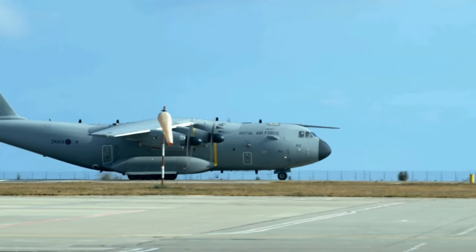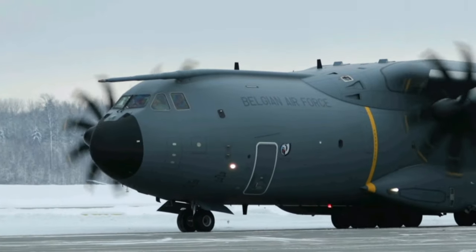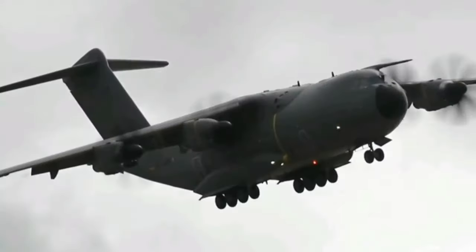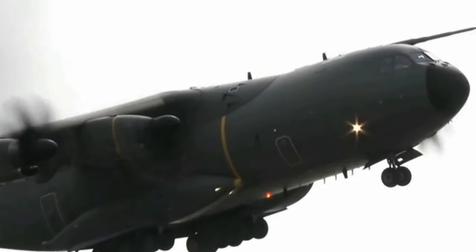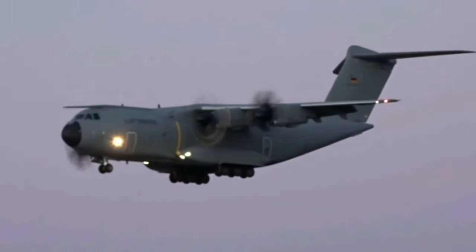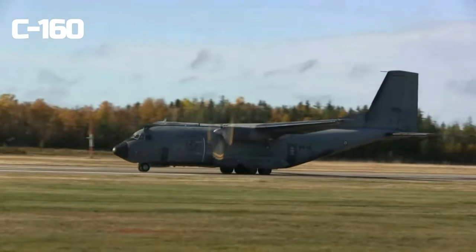The A400M Atlas is the most powerful turboprop aircraft in the Western world. Airbus Military, now known as Airbus Defence and Space, designed the A400M to serve as a tactical airlifter with strategic capabilities. It was created to replace aging transport aircraft like the Transall C-160 and Lockheed C-130 Hercules.